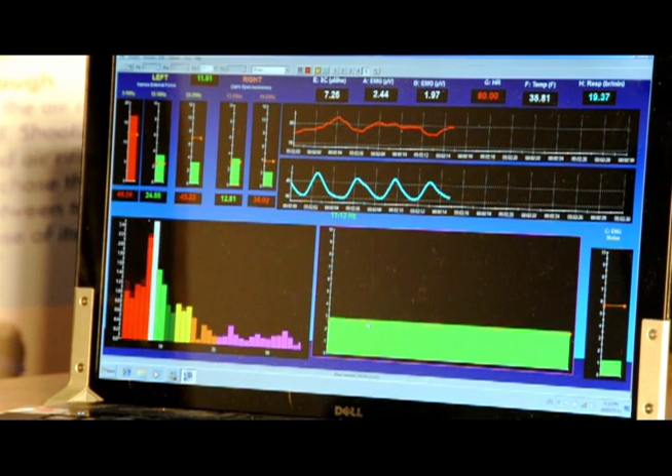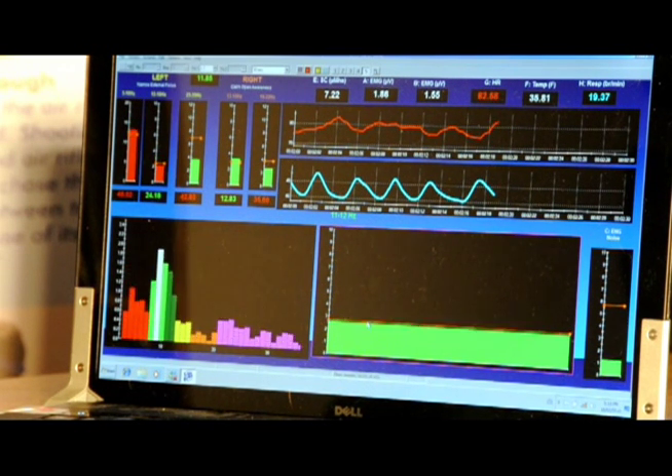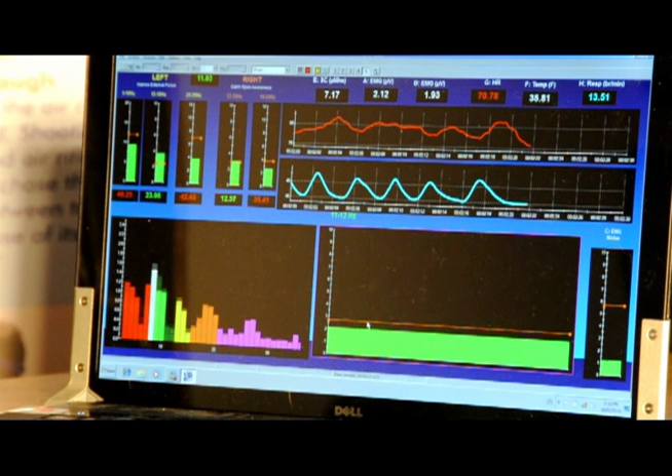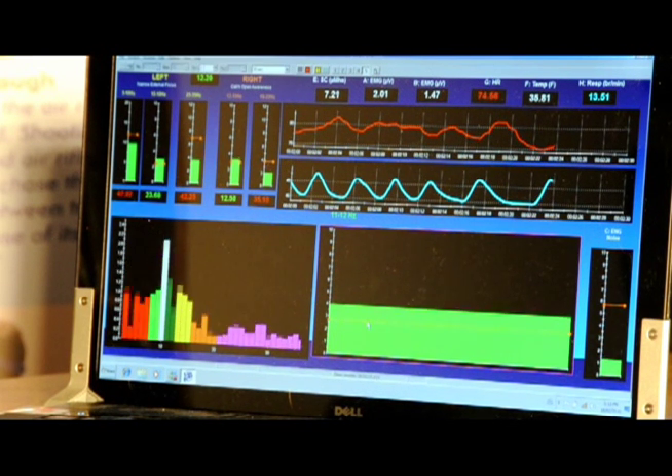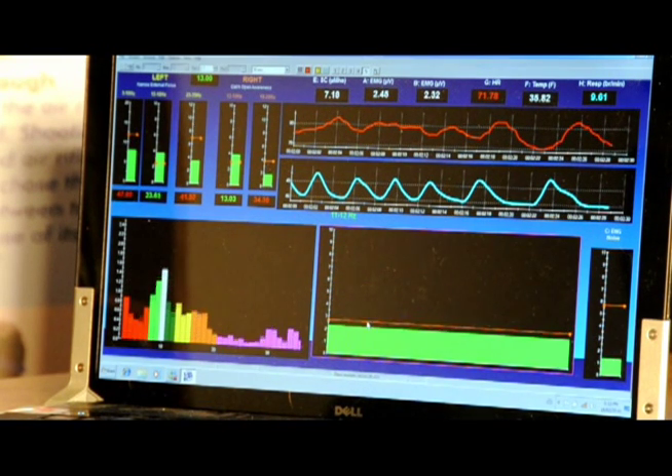This is the training we do to teach the athletes how to put their mind into recovery, how to shut those thoughts down. We call it alpha training. We do it with the eyes closed, and they're trying to increase that green bar — the alpha brain waves — which indicates that they're not doing a lot of thinking or ruminating.